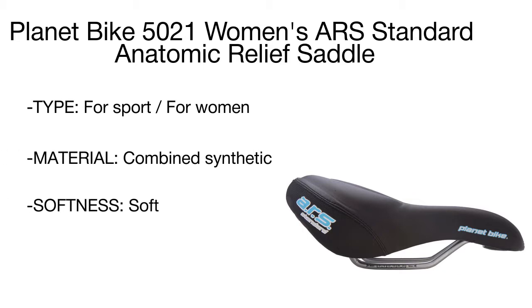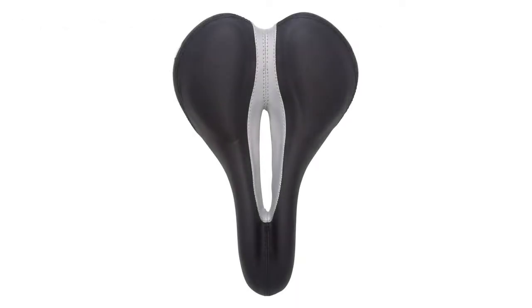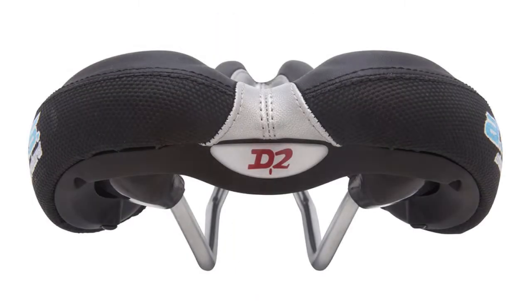In addition, this model is very lightweight, greatly contributing to overall bike mobility. Providing appropriate support, the Planet Bike women's seat does not cause soreness and discomfort even after long distance rides.